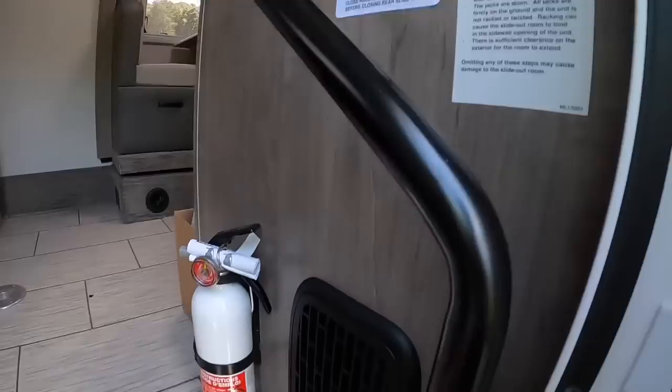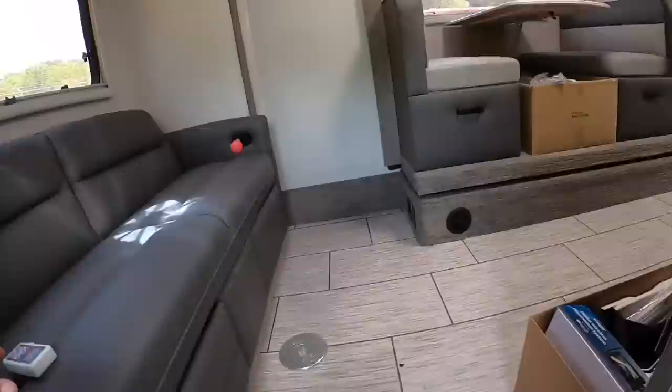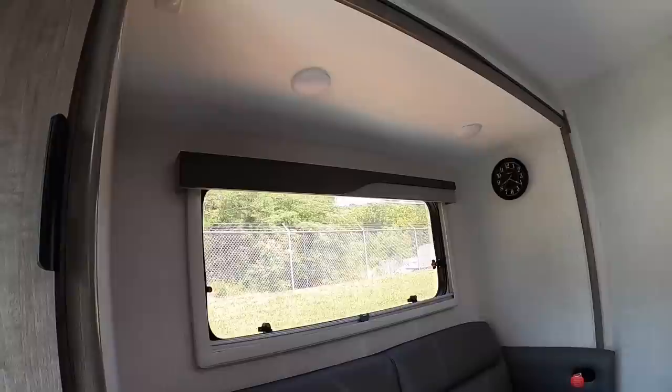Over here are your controls for all the lights and everything: docking lights, exterior lights, entry light, slide-out switch, jack remote plug-in, and your fire extinguisher. I think those are just for looks — if you ever have a fire, let it burn and let the insurance buy it. You don't want a half-burnt camper; nobody wants that kind of stress in their life.